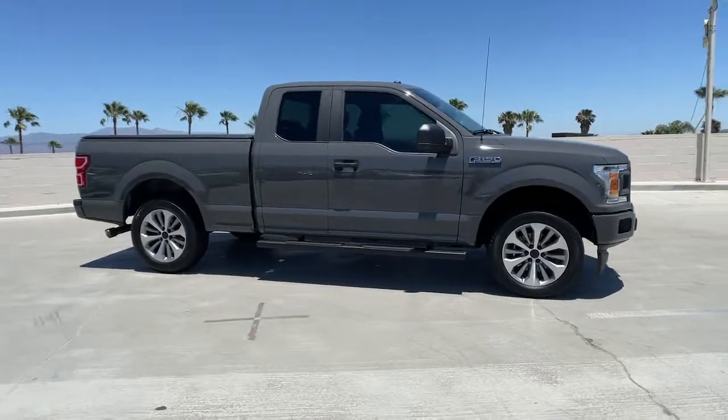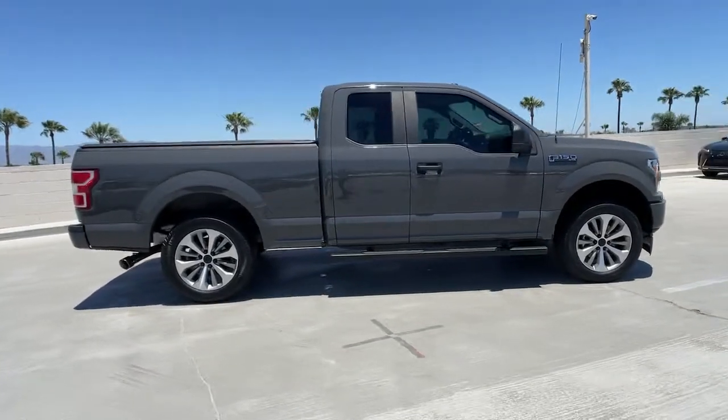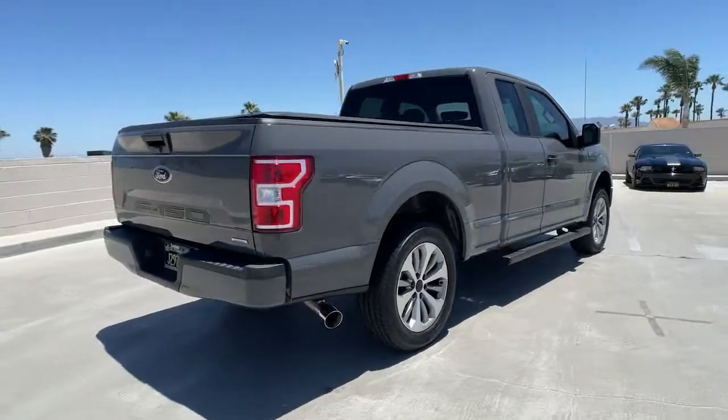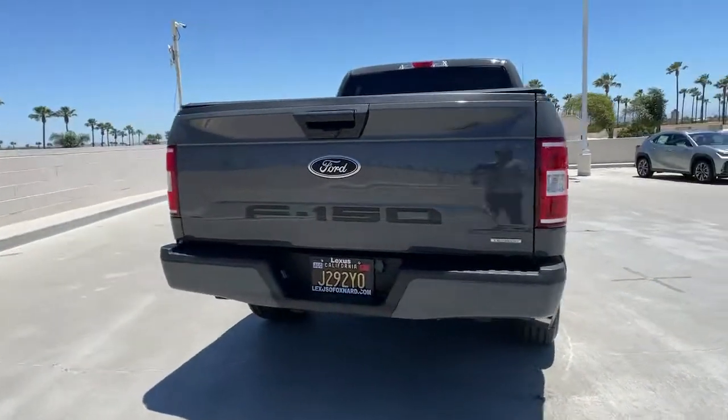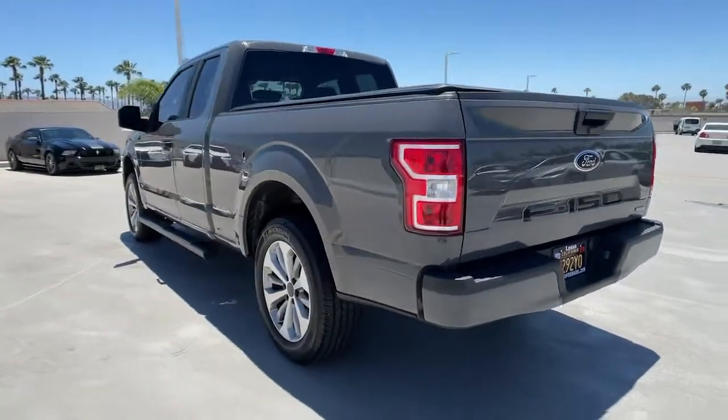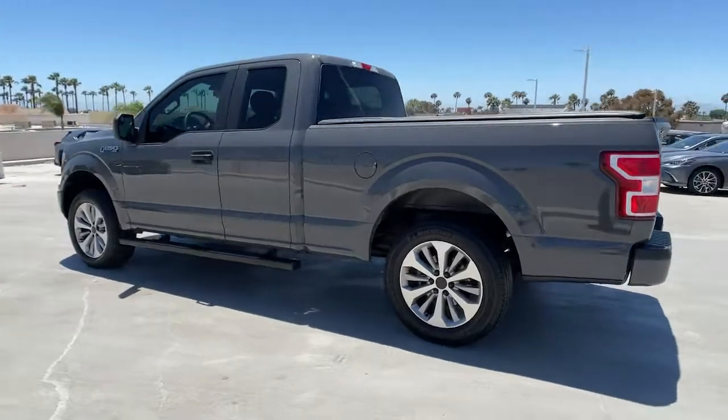Look no further than the 2018 Ford F-150. This vehicle is an outstanding buy with fewer than 15,000 miles on the odometer. Enjoy a new level of ease and confidence whether at work or play when you're in this F-150.